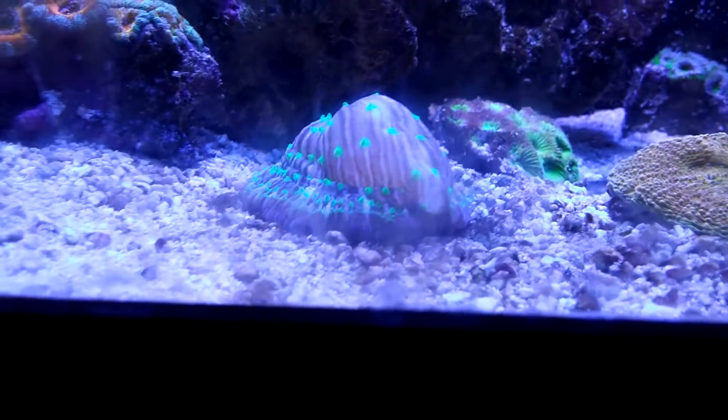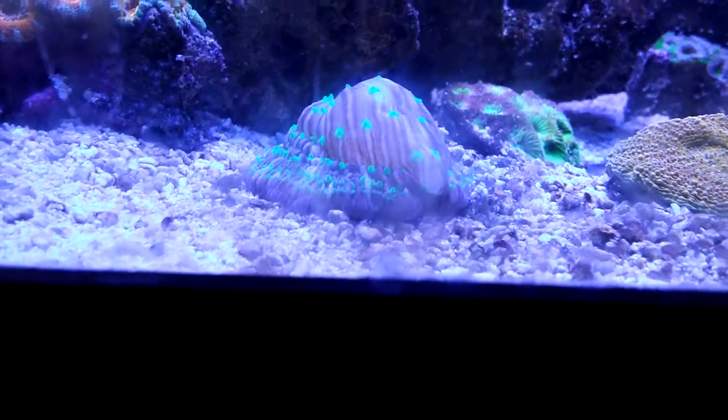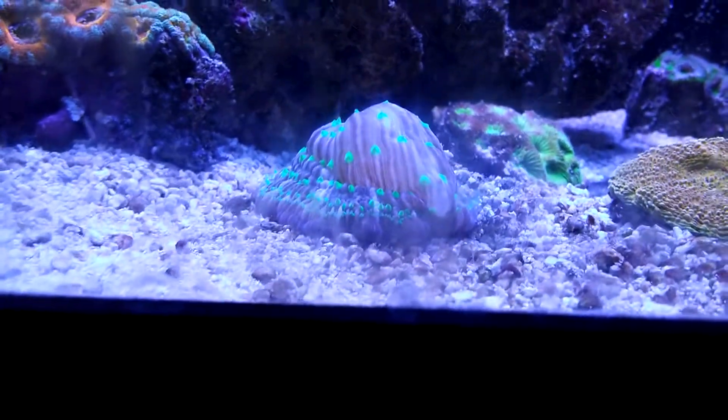I just thought that was kind of interesting to note because the fungia is usually very flat, puffs up a little bit, but to see it this domed is unusual.